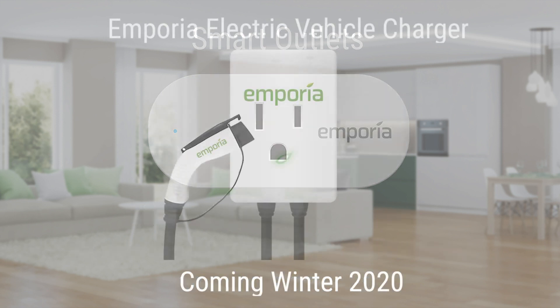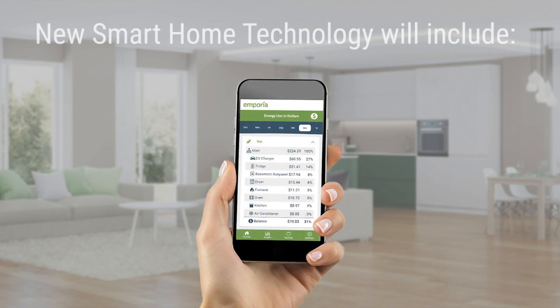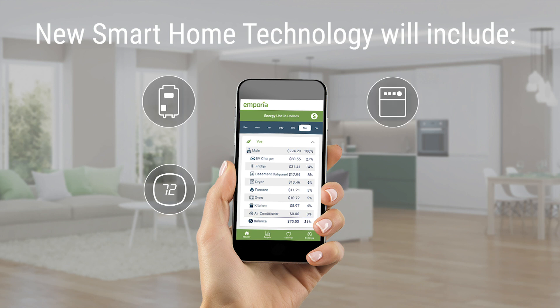This winter, the Emporia Electric Vehicle Charger will also be available. In the near future, the Smart Energy Home System will use smart technology to integrate thermostats, water heaters, appliances, and even home batteries into your entire home system.